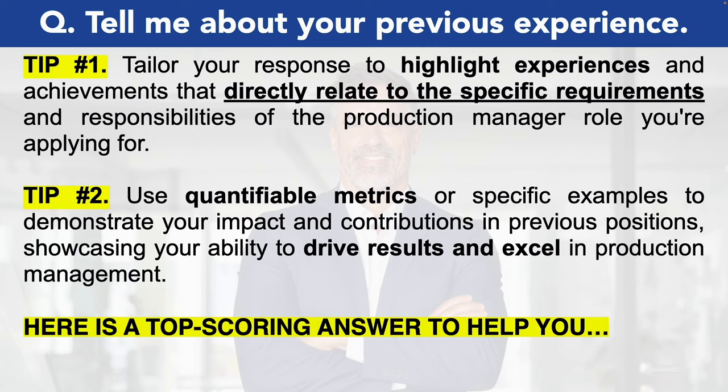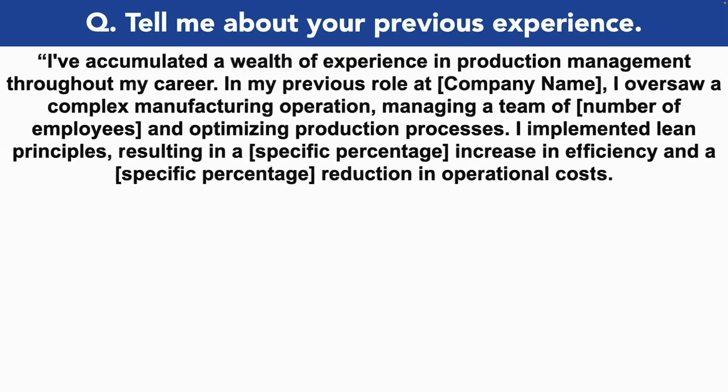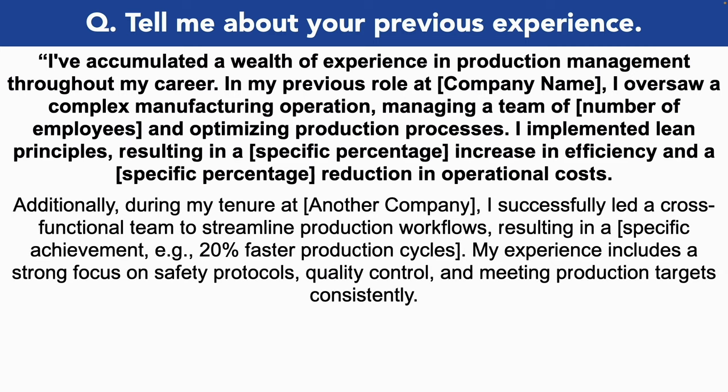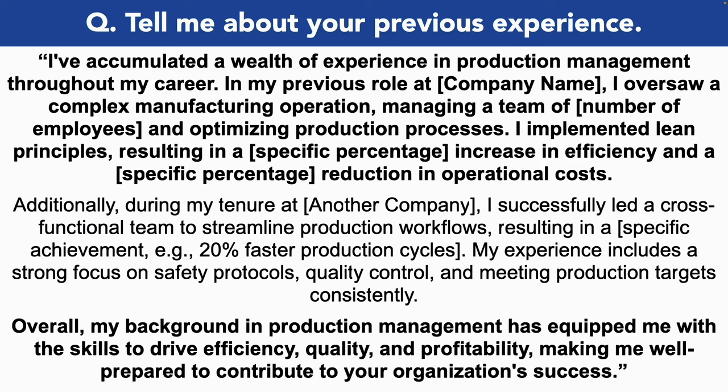Here is a great top scoring answer. Tell me about your previous experience. I've accumulated a wealth of experience in production management throughout my career. In my previous role, I oversaw complex manufacturing operations, managing a team of 20 employees and optimizing production processes. I implemented lean principles, resulting in a 10% increase in efficiency and a 20% reduction in operational costs. Additionally, at another company, I successfully led a cross-functional team to streamline production workflows, resulting in a 20% faster production cycle. My experience includes a strong focus on safety protocols, quality control and meeting production targets consistently. Overall, my background in production management has equipped me with the skills to drive efficiency, quality and profitability, making me well prepared to contribute to your organization's success.